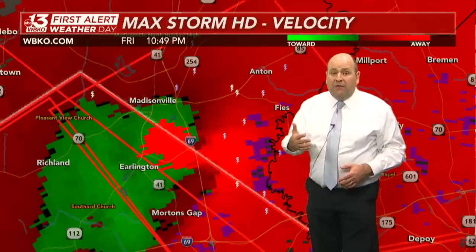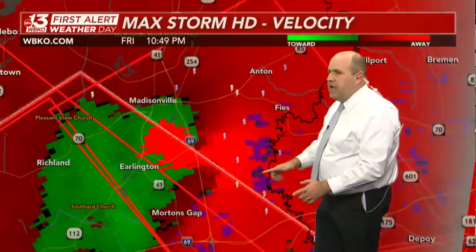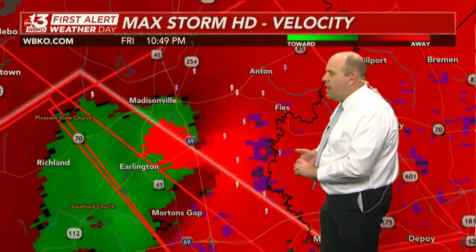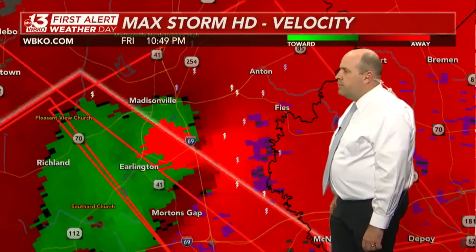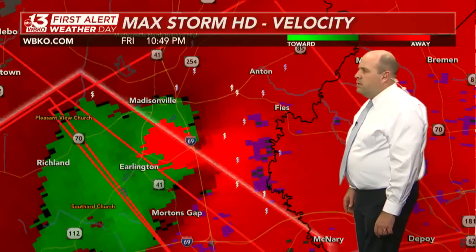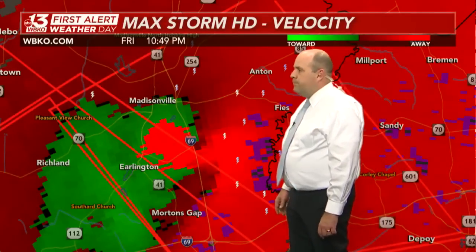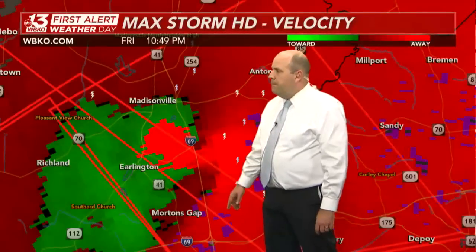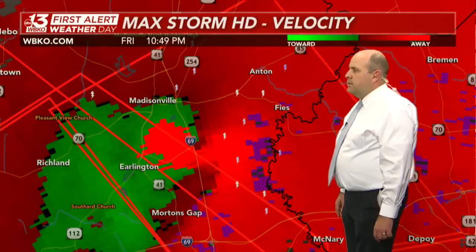Looks like new warning information coming from the National Weather Service. They're continuing this with the same messaging of an extremely large and extremely dangerous tornado, confirmed near Morton's Gap, moving to the north and east — and moving even faster now at 65 miles an hour.